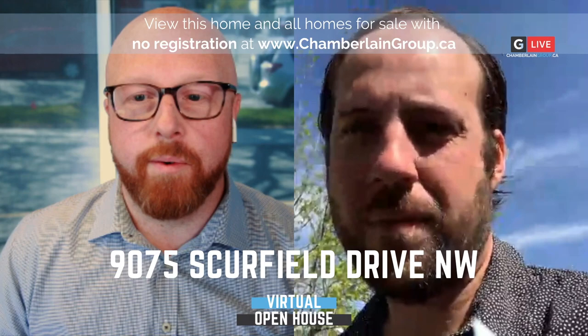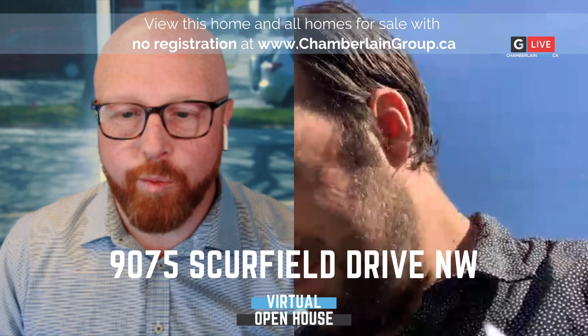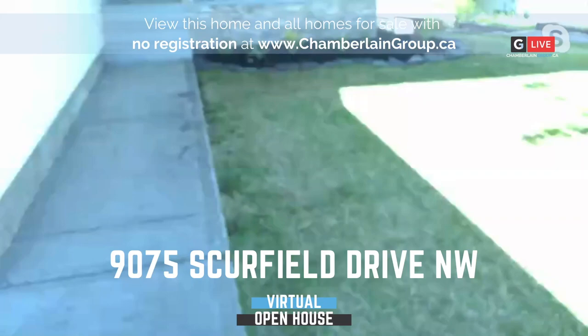I don't have any information, so you probably know more than I do on this one. I'll just let you take it away. Comment and ask questions about real estate, about this house, and if you comment, we will enter you into a $25 gift card prize. Take it away, Dallas.